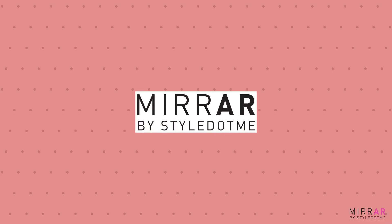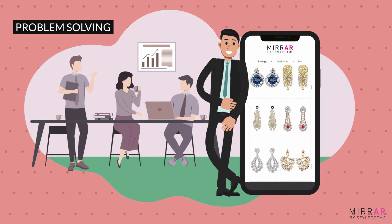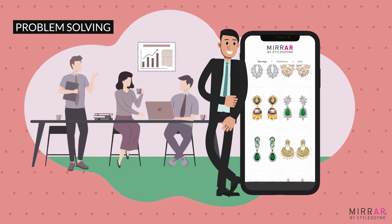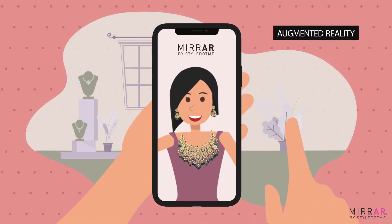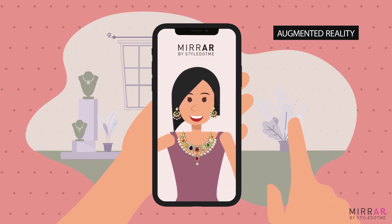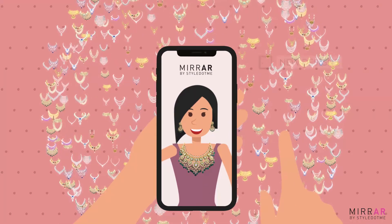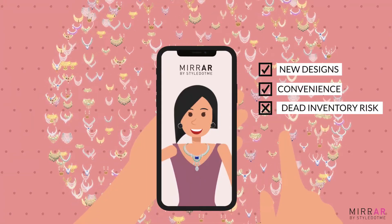Mirar app by style.me uses the wonders of technology to solve these problems and transform the jewellery retail business. The app uses augmented reality to let customers try all your designs on a virtual platform, so retailers can conveniently provide new and creative designs all year long without any dead inventory risk.